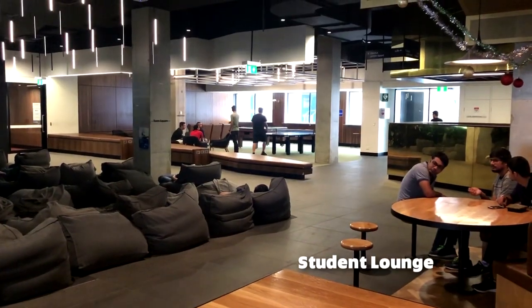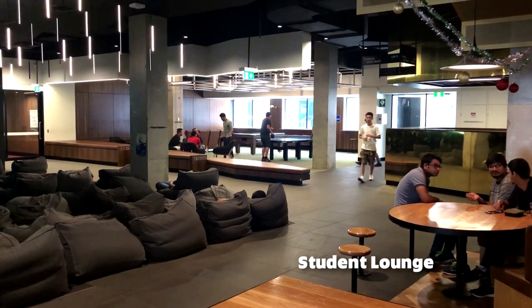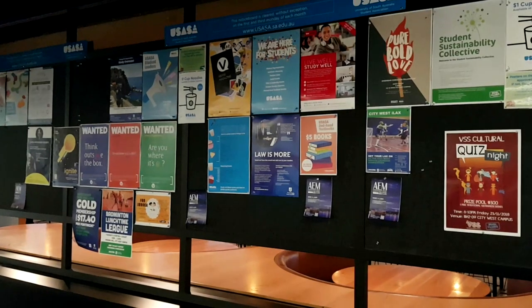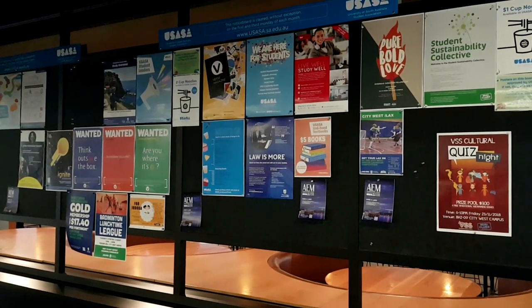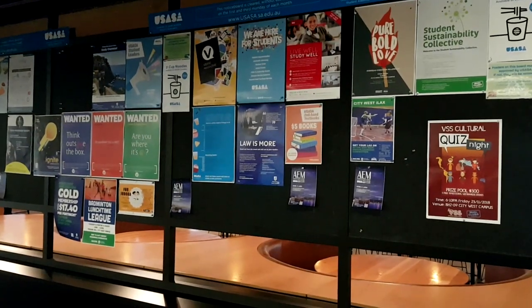This is the Student Lounge, the communal epicentre of the City West Campus. You can take a break here, use the cooking facilities, or visit the USASA desk — this really is a great place to be between classes. Be sure to keep an eye out for all the great events, opportunities, and clubs that UniSA has to offer. You can find advertisements for these at the Student Lounge, around the uni, or on the relevant UniSA Facebook pages.